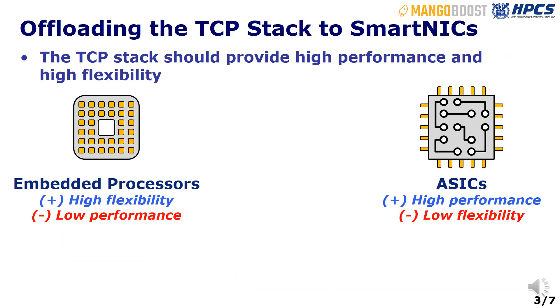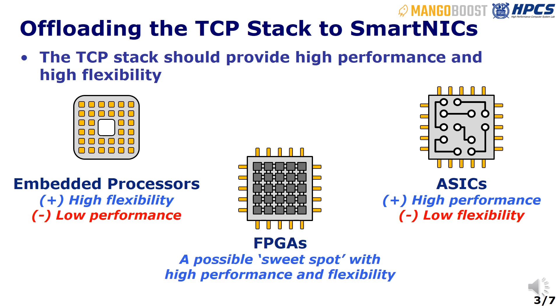To mitigate the high CPU overheads of the TCP stack, researchers have proposed to offload the TCP stack to SmartNICs. However, embedded processors provide limited performance, and ASICs lack the desired flexibility. On the other hand, FPGAs have the potential to provide both high performance and high flexibility.